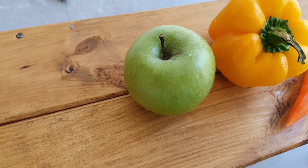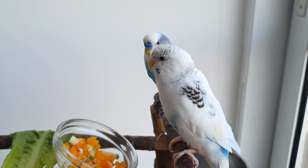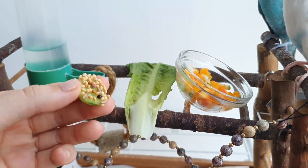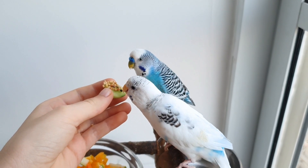Another way to get your budgie to try vegetables or fruits is to sprinkle some seeds on a wet veggie or fruit. At first they will eat their seeds, and then they will start to bite the vegetable.